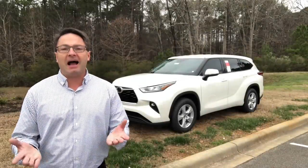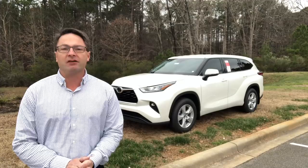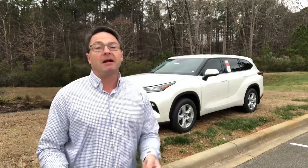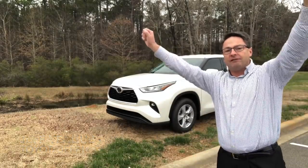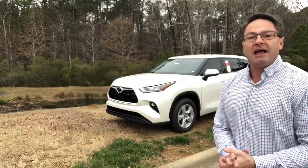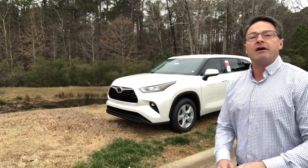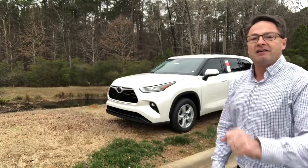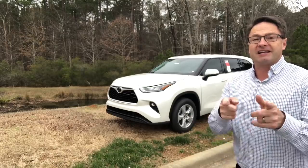Thanks so much for watching. I hope it was helpful. Please subscribe to the Toyota Jeff YouTube channel. What's not robotic is my love for you guys, my fans, my followers. I really appreciate you guys so much, and I get fired up talking about this new Highlander. Please subscribe and thank you for following along. Tell family and friends to follow me too. See you next time. Bye.